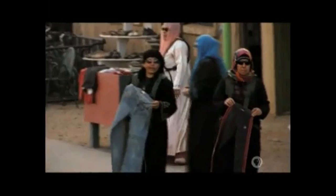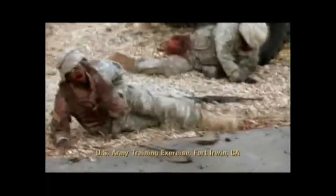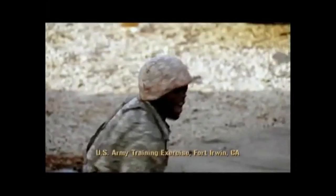Here in California, at the National Training Center at Fort Irwin, Marines are learning they have to be prepared for anything. In today's conflicts, an attack can come from any quarter at any time.